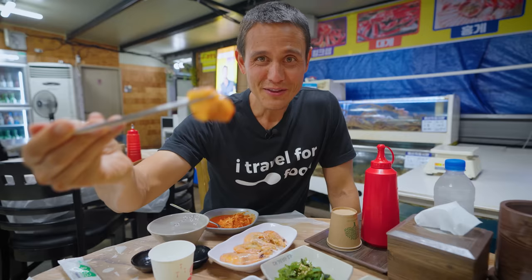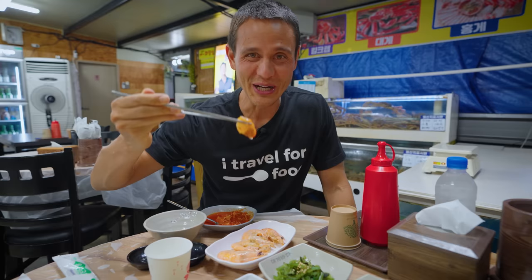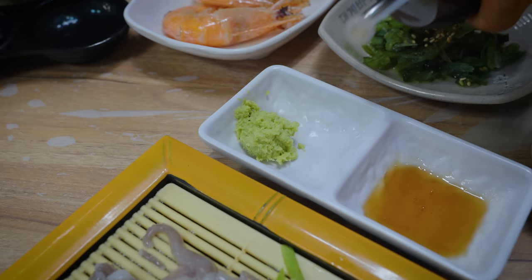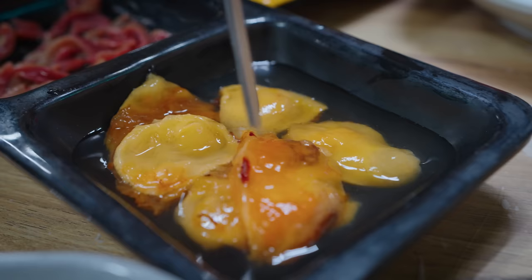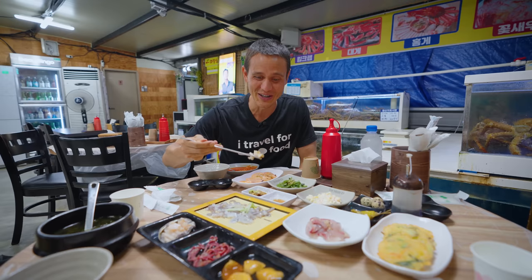Time for the sea squirt. I gotta admit, the sea squirt is not my favorite item from the sea — they're just so briny, so salty, but we gotta give it a try every time we have the opportunity. You almost feel this ammonia coming out of it, almost goes up your brain a little bit. Really tender, though. No doubt that's the most seafood-y thing you'll ever taste, plus this bitterness to it — definitely an advanced seafood. That sea squirt was intense. It has this bitterness to it, but as soon as you finish eating it, it leaves this sweetness that coats your mouth. It's really a unique thing to eat — something that everyone should try at least once.